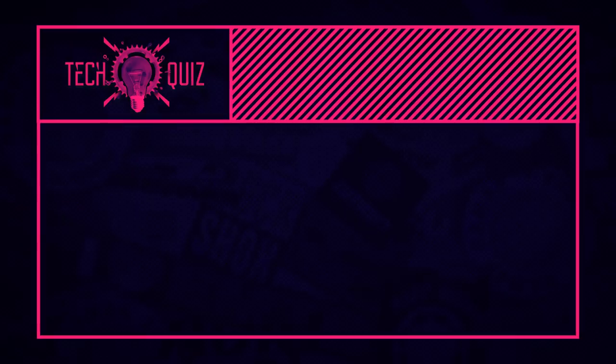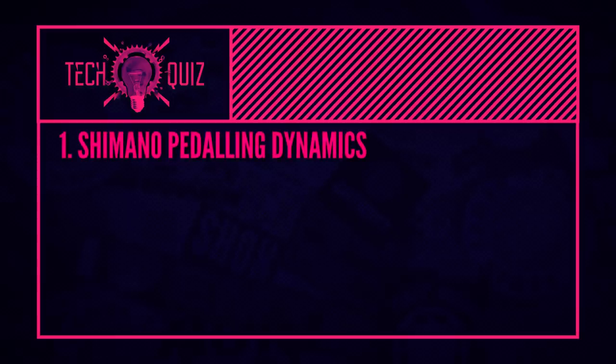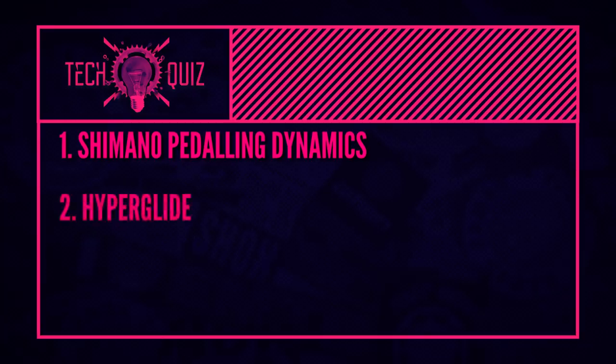Now it's time for quiz answers. First one: what does SPD stand for? Shimano Pedaling Dynamics. Shimano brought what was in the road world already — the clipless pedal — into the mountain bike world, but made it usable by having a recessed cleat design, which meant you could walk off-road rather than the road approach with a huge cleat getting in the way. Second: what is the name of Shimano's ultra-smooth shifting system on their cassette? Hyperglide — they've had that for a long time. Hyperglide is a series of shifting ramps and profile teeth designed to hook the chain on and pull it up the cassette for much smoother gear shifting, especially under power.